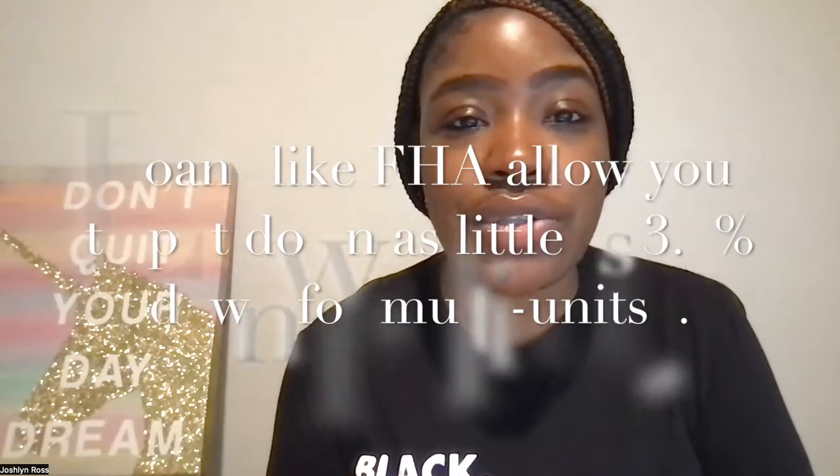You usually have to put down a little bit more for a multi-unit. But as a first-time home buyer, you can put down as little as 3% if you do conventional, or as little as 3.5% if you do FHA. Again, this is dependent on your unique financial situation. If you have not-so-great credit or your debt is really high, that might not be guaranteed. This is something you want to talk to your lender and your agent about because they can help you determine what's the best route for you.